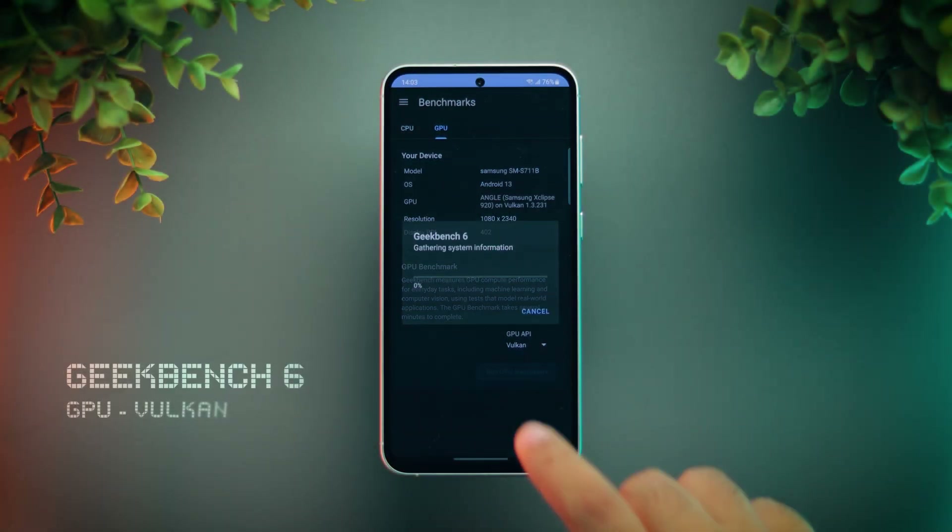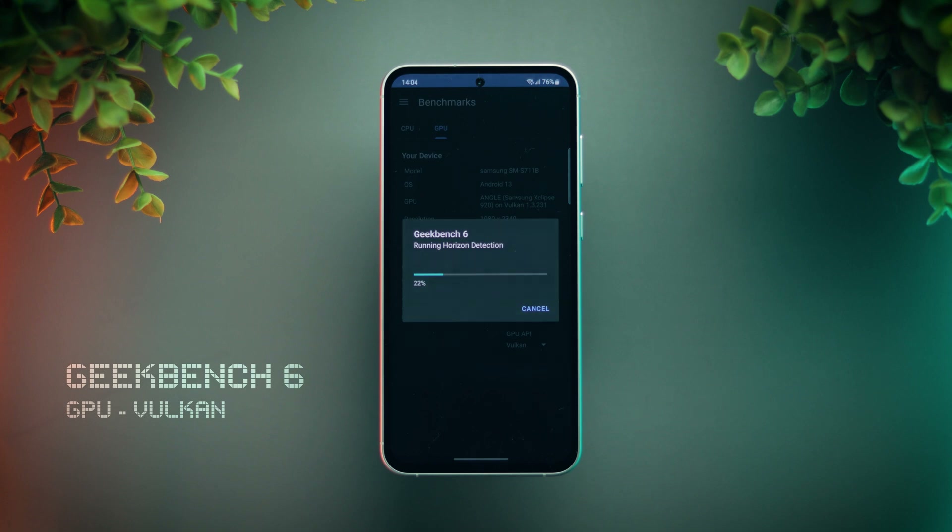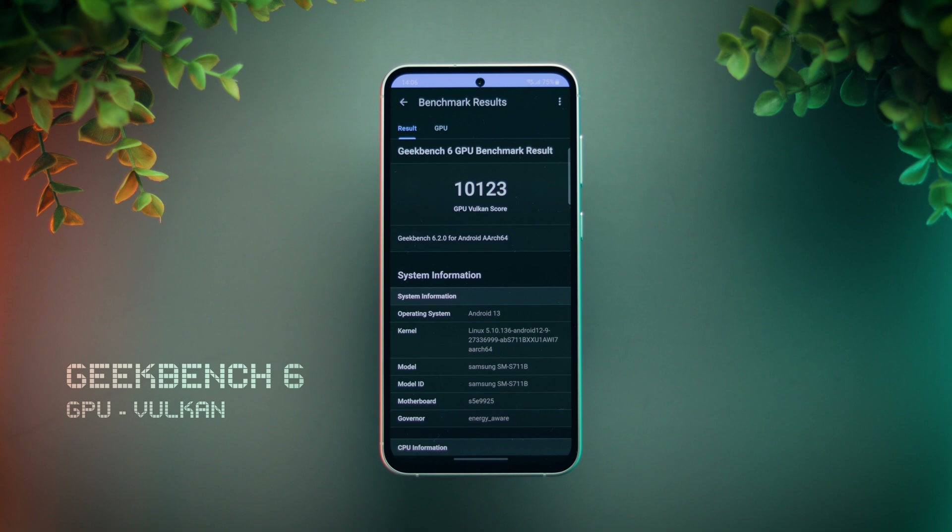Next is the Geekbench 6 GPU Vulkan test. Now that's an impressive score — about 25 to 30% higher than Snapdragon 8 Gen 1 devices.